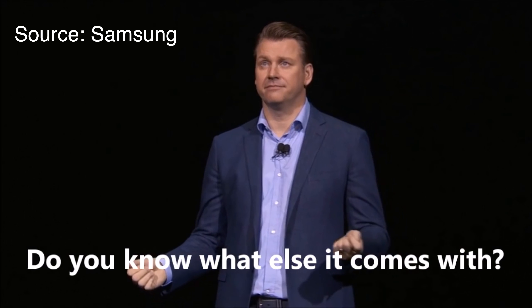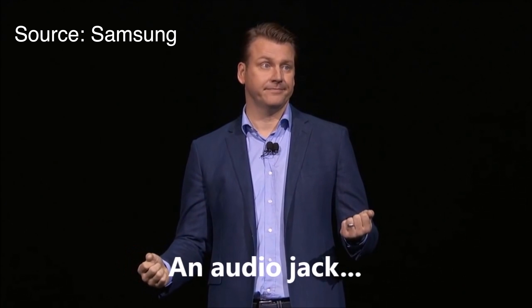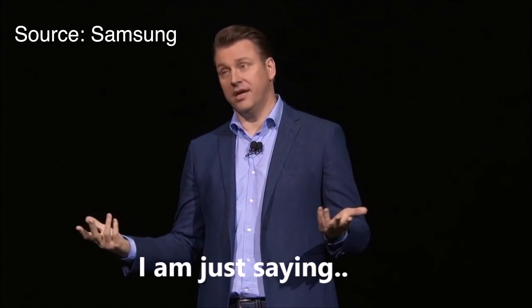Do you want to know what else comes with an audio jack? I'm just saying.